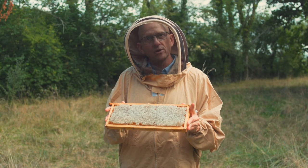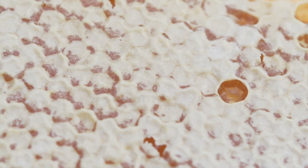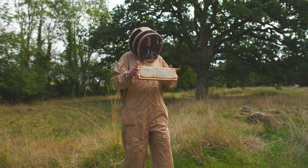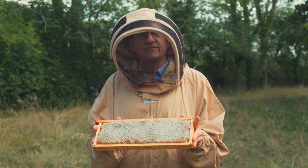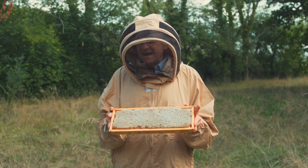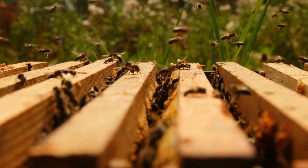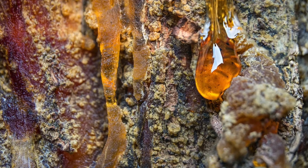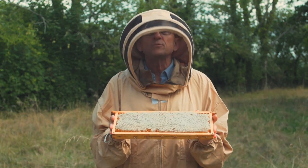Here we have one of the wooden frames that we just pulled out of that hive. You can see this beautiful honeycomb — the tightly packed hexagonal shaped cells that the bees manufacture. This holds close to a kilogram of raw honey. Along the edges you can see propolis, which the bees manufacture to maintain the hive — they use it as a glue. Propolis is a resinous substance made out of saliva, wax, and resin from tree buds and sap.